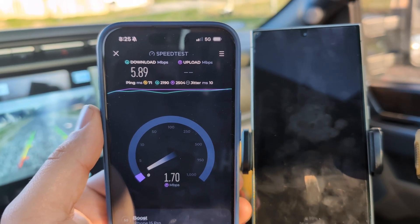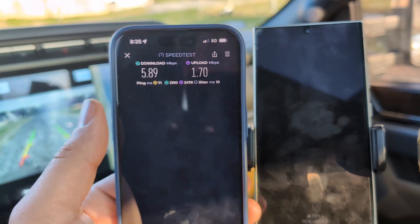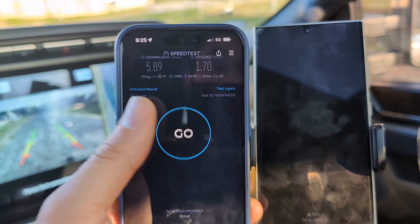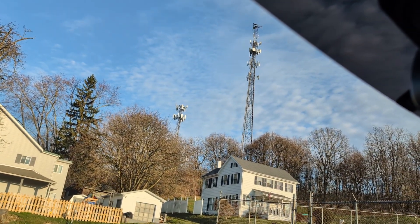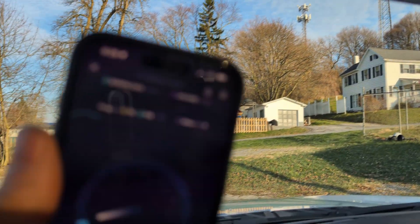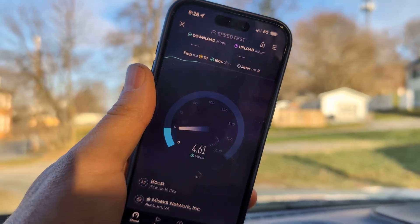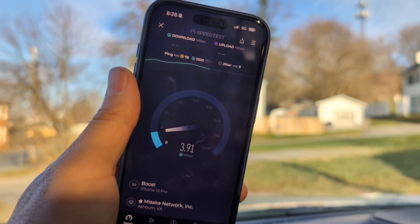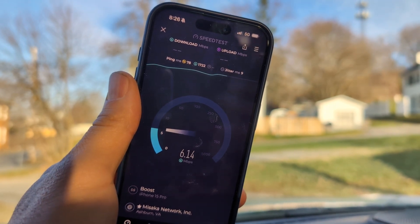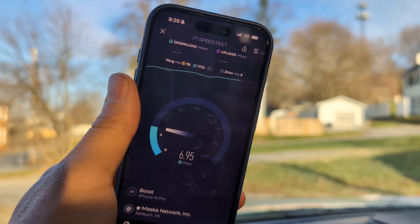Since all four carriers are here, I just wanted to show the native DISH network. It's the bottom macro on the big tower. Yeah, definitely in a bit of a null and probably some umbrella effect.